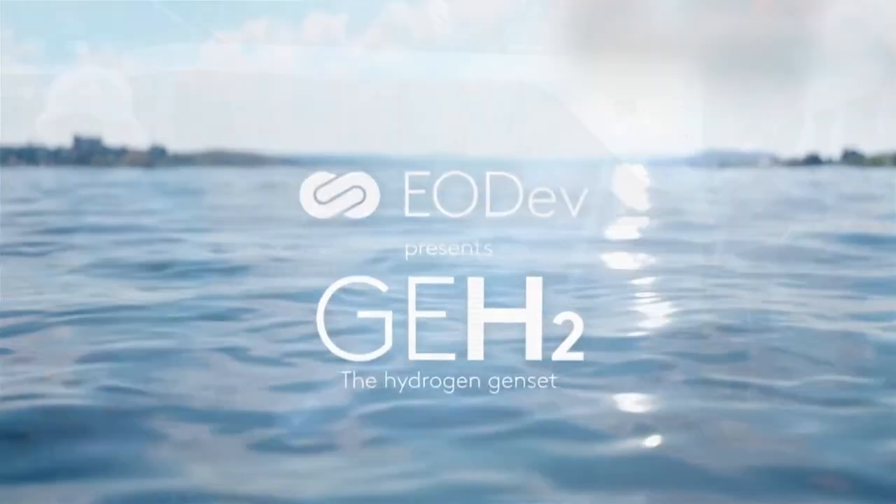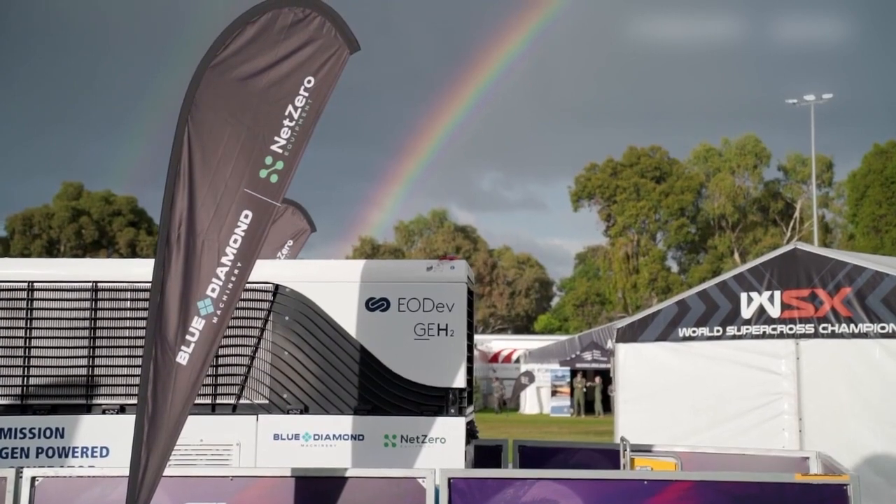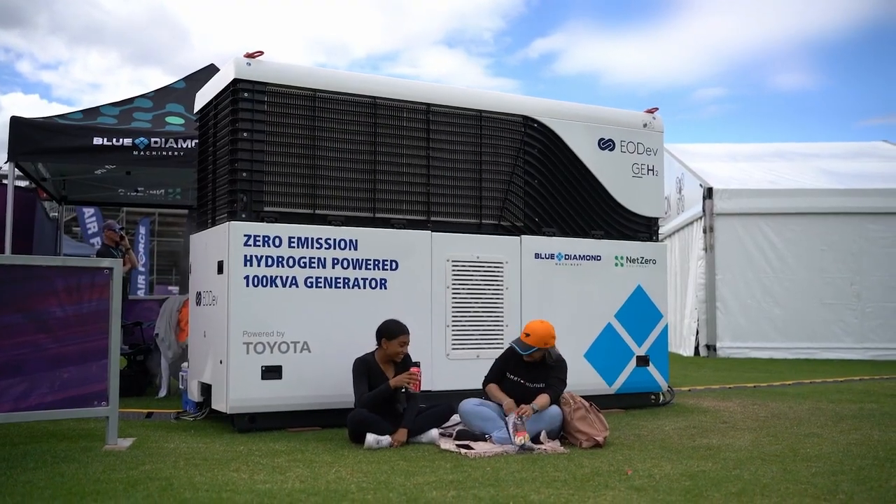Owners and operators of real assets wanting to reduce the carbon emissions of their real estate and infrastructure operations are looking for cleaner and greater alternatives. Eodev specialises in the development of cutting-edge hydrogen-based power systems, which are significantly more environmentally friendly than the traditional diesel generators.